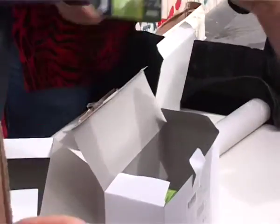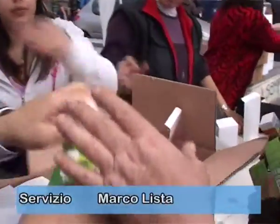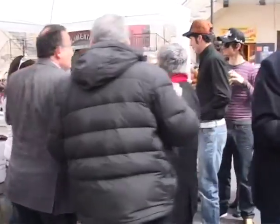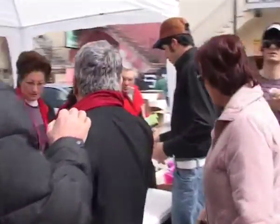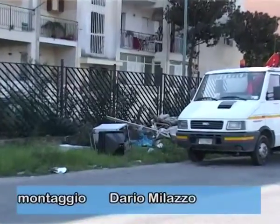Un kit per il risparmio energetico, composto da 5 lampadine a basso consumo energetico e un riduttore di flusso per risparmiare acqua, e in più una confezione di mele annurche, saranno consegnate in cambio dei vecchi televisori analogici da buttare. Come sta accadendo in molte zone di Napoli e provincia,